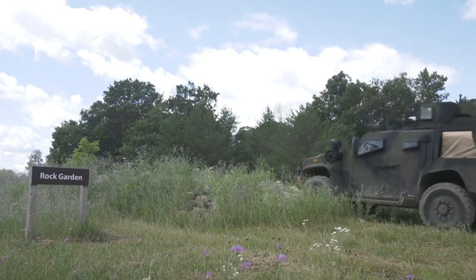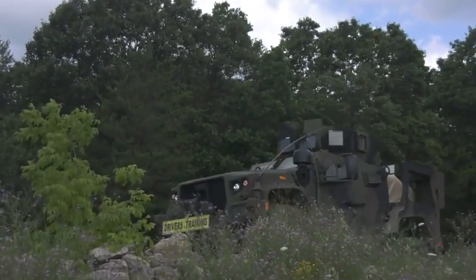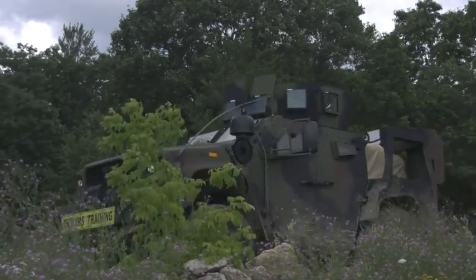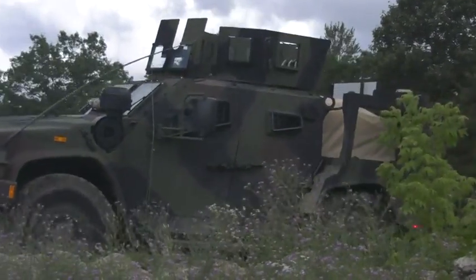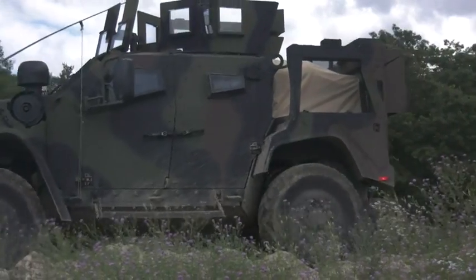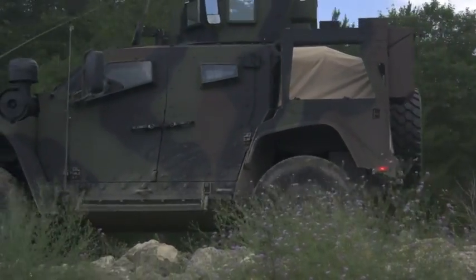This course is testing the suspension system. You can also test the CTI system — the central tire inflation system — which means if you're going into sand terrain, you can adjust the tire inflation from inside the cab.